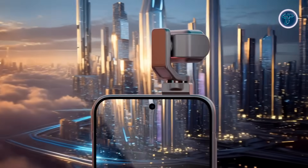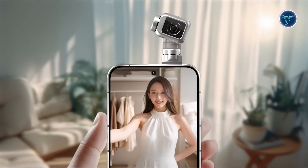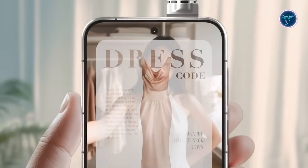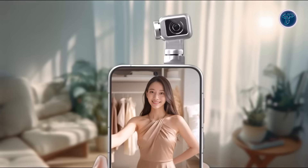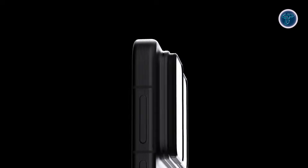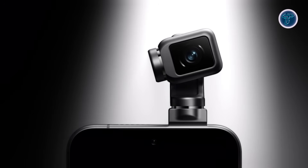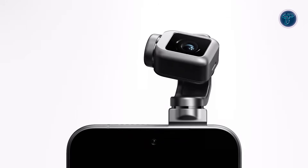With a hole-punch display and triple camera setup, the design combines familiar smartphone elements with groundbreaking mechanics. Honor presents the device as more than a tool — it's an emotional companion that senses and adapts to its surroundings. This concept illustrates a future where smartphones actively interact with the world, framing shots, reacting intelligently, and enhancing user creativity, pointing toward a new era of dynamic AI-powered mobile devices.